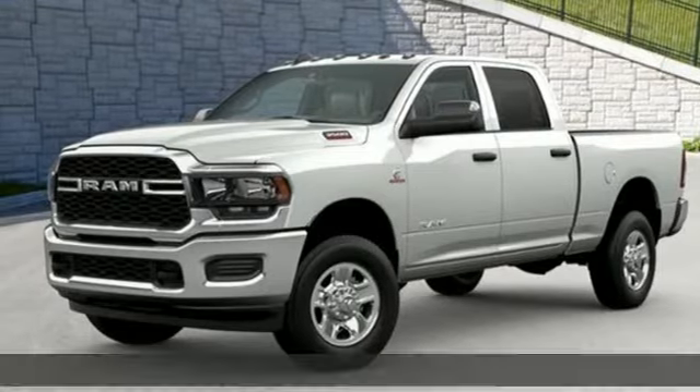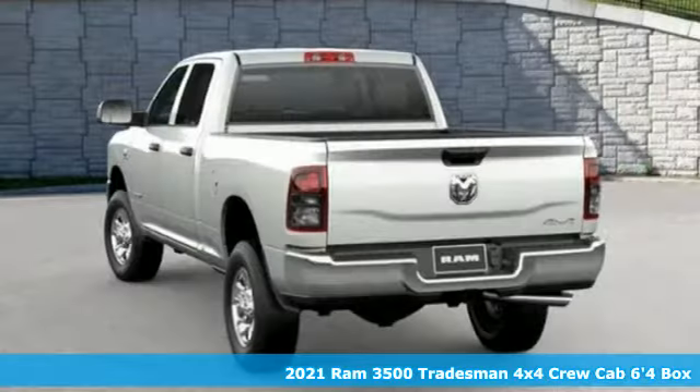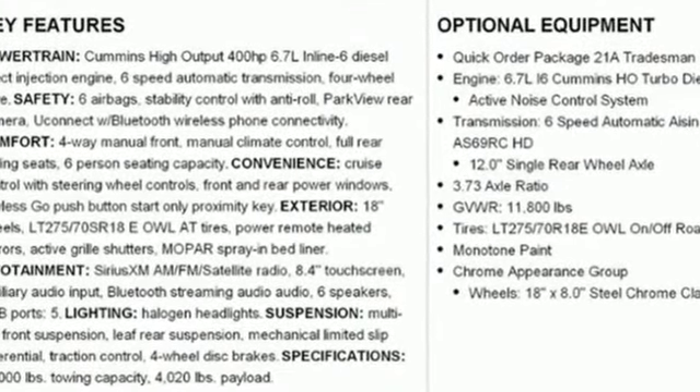It's a new 2021 Ram 3500. This 3500 was built for the jobs that demand more, tested for the days that make lesser trucks bow out, engineered for extremes. And with features like these, every drive is a pleasure.